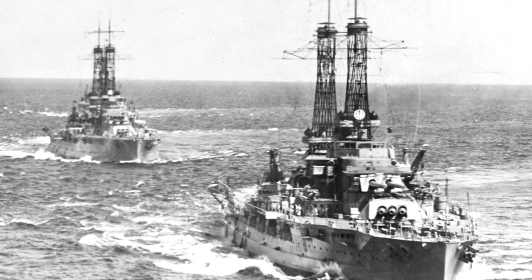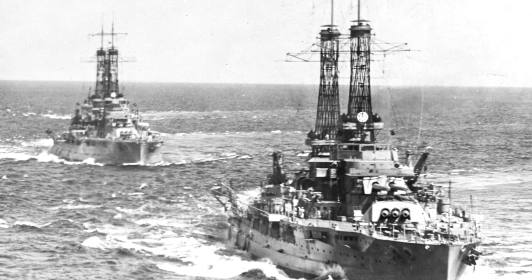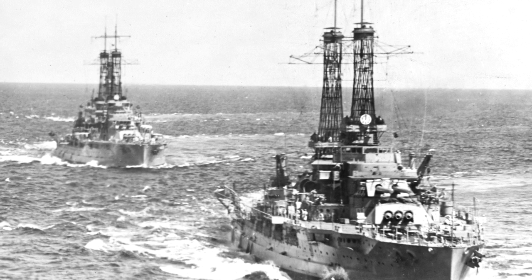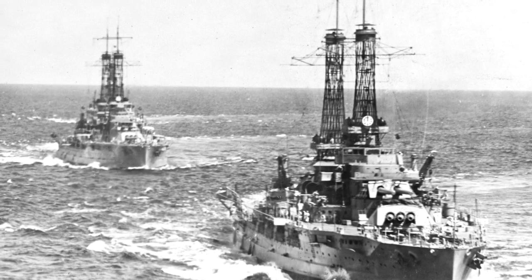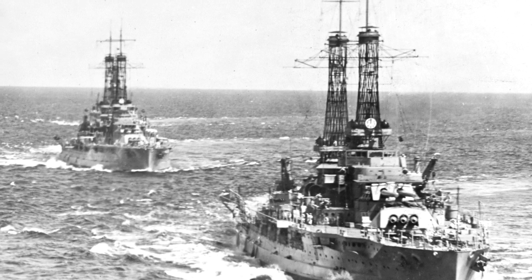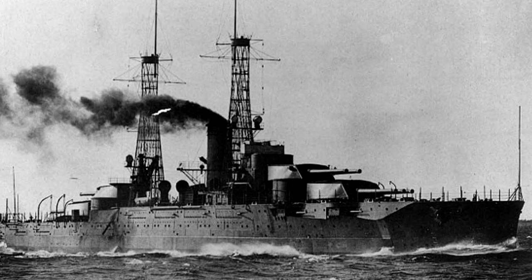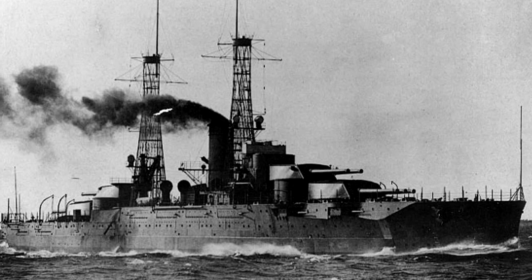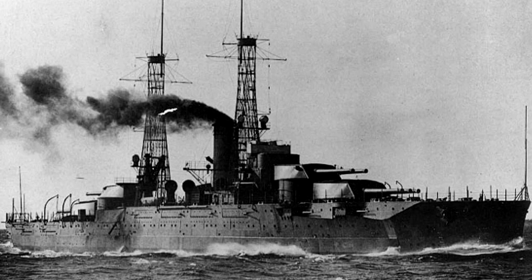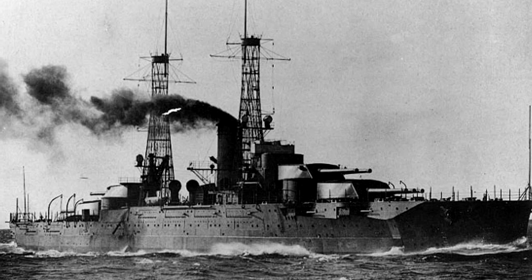The Nevada took a while to really show her stuff. She was an impressive boat for her time. Ordered on the 4th of March 1911, laid down on the 4th of November 1912, and officially launched on the 11th of July 1914. She was finally commissioned by the 11th of March 1916, and did participate with the United States' entry into World War I. However, much like the Utah, she didn't really wind up doing much during that war. She actually worked with her sister Oklahoma and the Utah as part of the Bantry Bay Squadron, unofficially. Officially, they were Battleship Division 6.